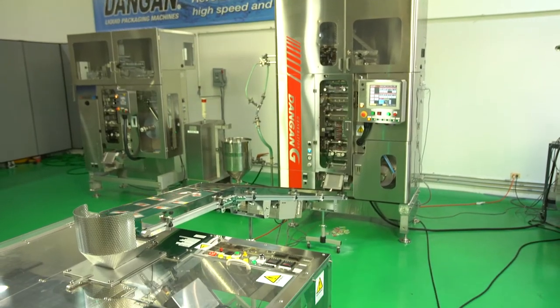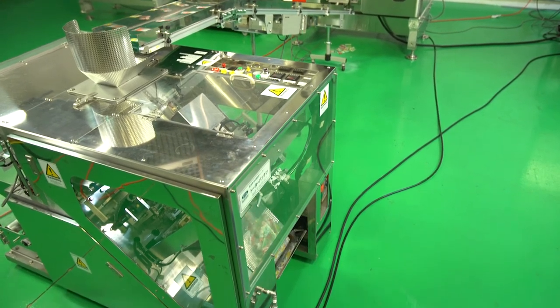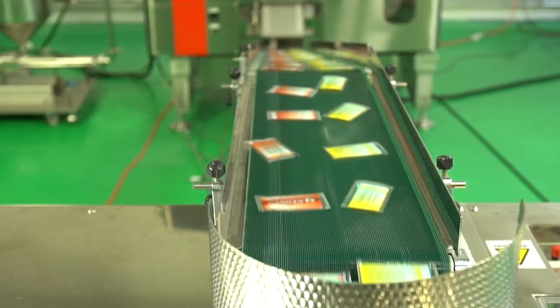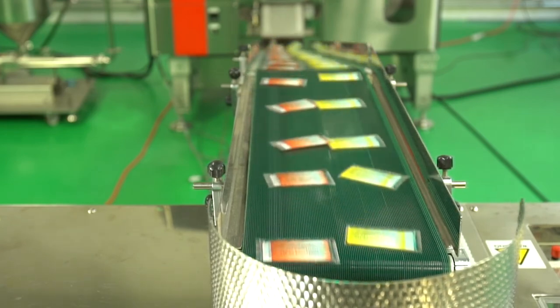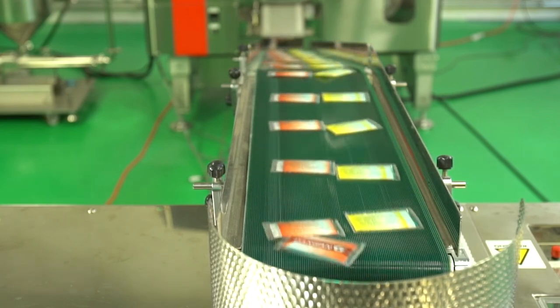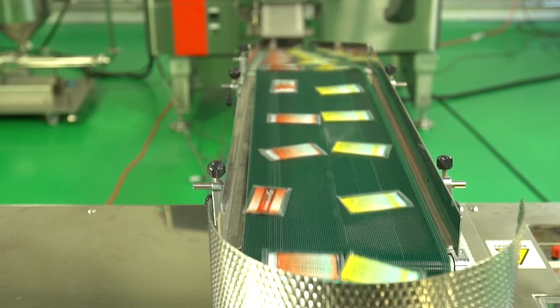Our Dangan G is our flagship model — it's been around and evolved over the past 25 years. The Dangan 2-Up is a two-lane machine that we developed to compete with the multi-lane machine for the condiment industry. It can reach up to a thousand pouches a minute, but still only has two lanes, so you retain some of the flexibility of the original Dangan one-lane system while achieving much higher throughput.